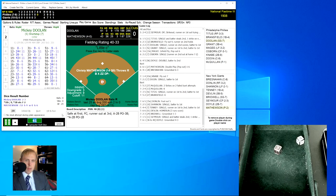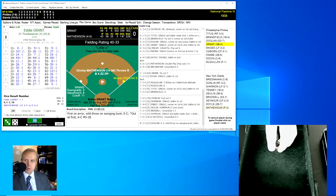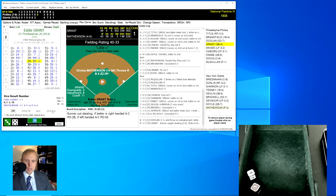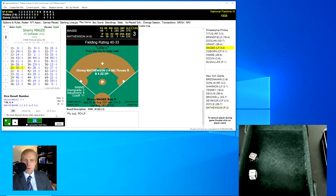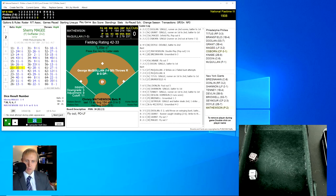Mickey Doolin rolls a 35 for a 23 — another swinging bunt and another error on Bresnahan. Two errors on the Giants so far, and that's what's been killing them. Eddie Grant, one for three today hitting .302, rolls a 35 for a 39 — the runner Doolin is caught trying to steal, one away. Grant rolls a 63 for a 30 — fly ball to left field, Shannon has it for the out. Two away. Sherry McGee rolls a 21 for a 30 — another fly ball over to Shannon in left. We go to the bottom of the eighth.